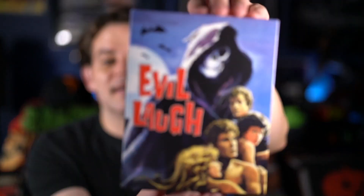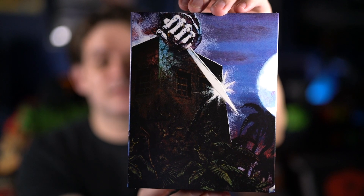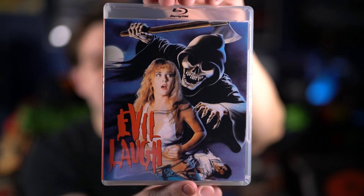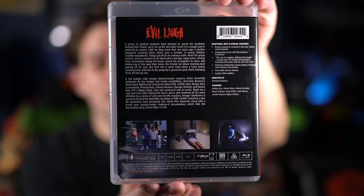Next up is Evil Laugh — there's the front of the slipcover, and there's the back. Here's the front of the Blu-ray and the back with all the details. I was really happy they're releasing this one. I know it got a mixed reaction since it was one of the secret titles, but I'm glad they put it out.